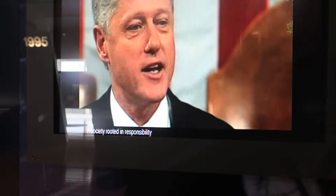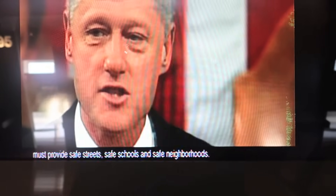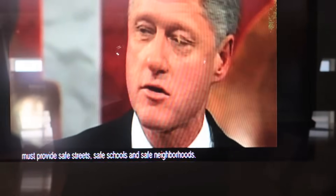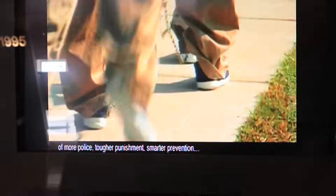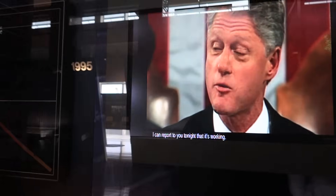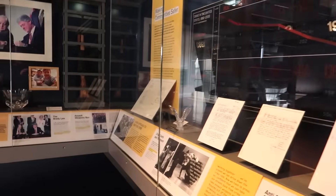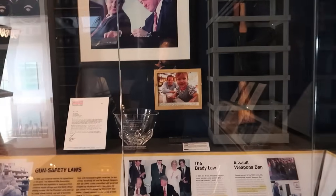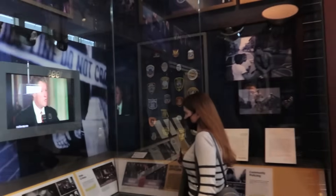We see a Clinton quote on the wall: 'A society rooted in responsibility must provide safe streets, safe schools, and safe neighborhoods. We pursue a strategy of more police, tougher punishments, smarter prevention.' Somebody needs to explain that to the Democratic Party now because they're all about defunding the police. Like I said, Clinton would almost be Republican now.